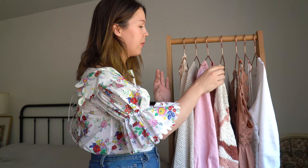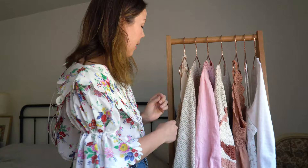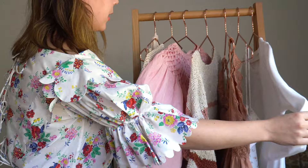So I have 10 items. I have two pairs of shorts, one pair of jeans, two dresses — one of which is a nightgown — three tops, one tank top, and then one sweater.